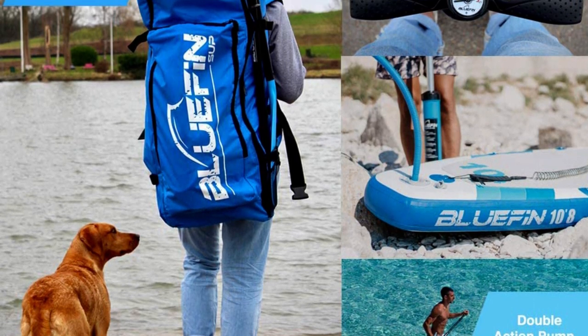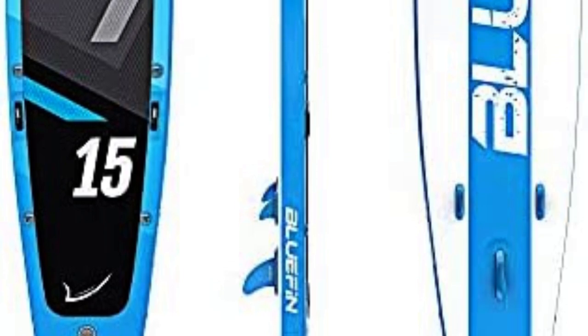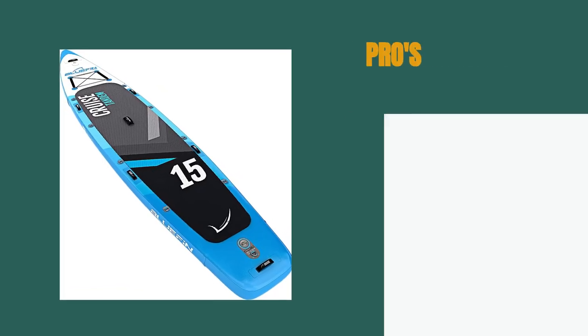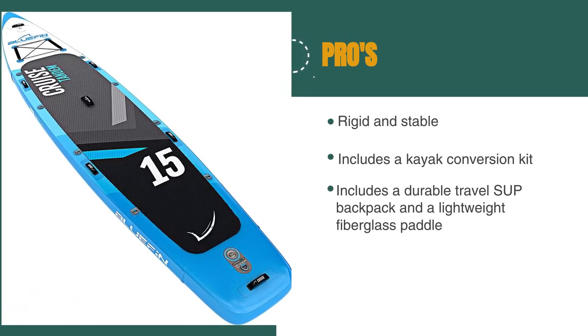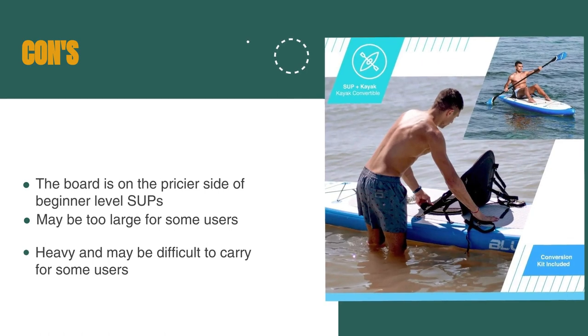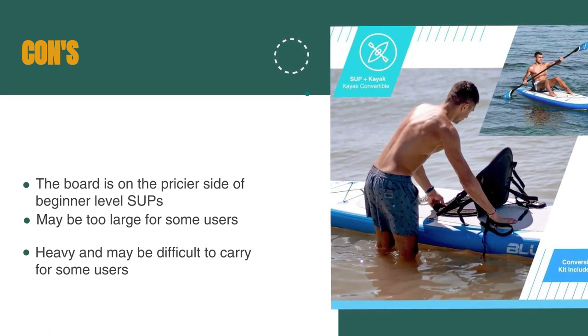The only downside to the Bluefin Cruise SUP package is its price, which is on the higher end of beginner-level SUPs. Additionally, the large size may be too large for some users, and the package is also heavy, which may be difficult for some users to carry. The pros are: the board is made of tough materials, the package includes a kayak conversion kit and a helmlock attachment point, and it includes a durable travel SUP backpack and a lightweight fiberglass paddle. However, the board is on the pricier side of beginner-level SUPs, it may be too large for some users, and the package is heavy.